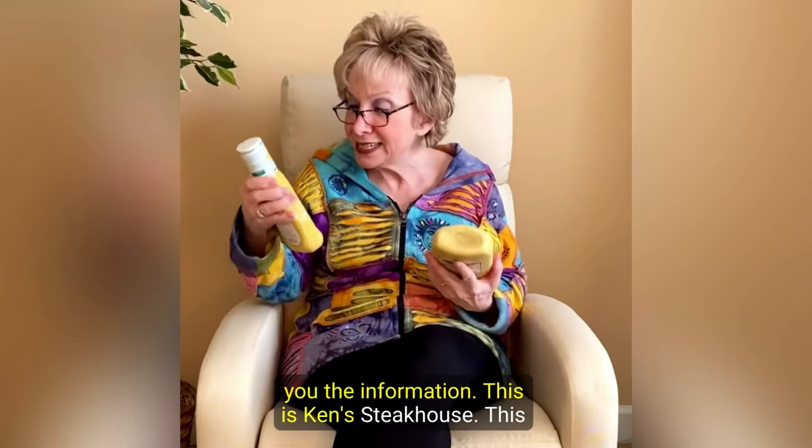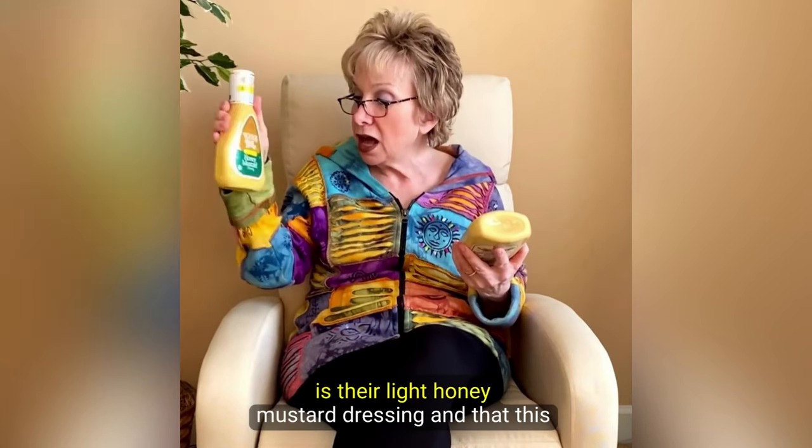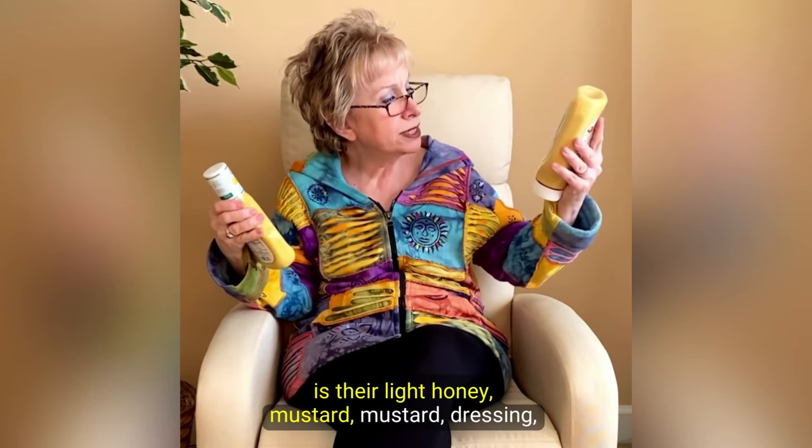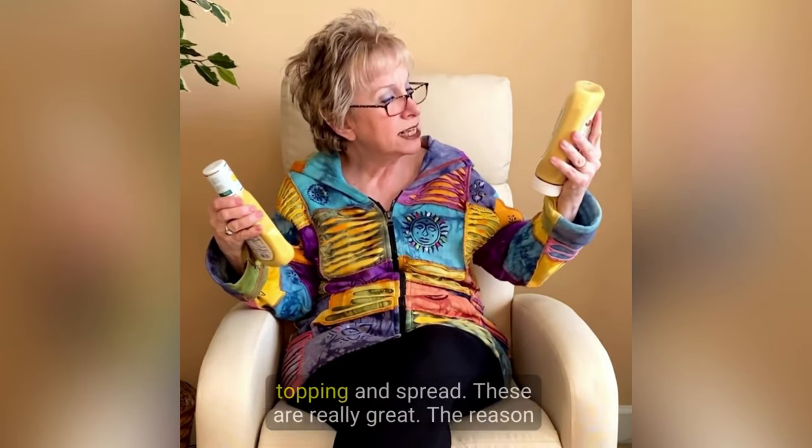This is Ken's Steakhouse. This is their light honey mustard dressing, and this is their light honey mustard dressing topping and spread.